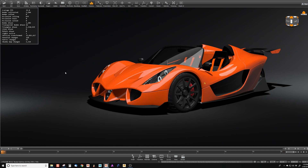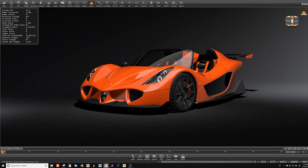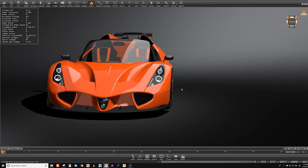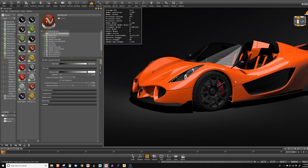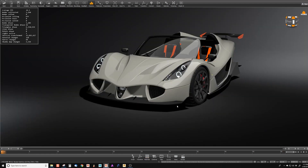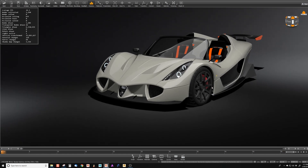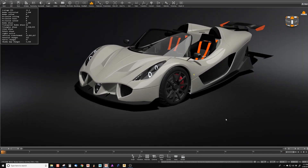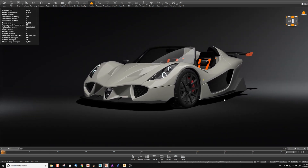If we just take a look at the statistics, we're getting about 12-14 frames per second in this view. This file has anti-aliasing set to ultra high, so this is really taxing the graphics card for anti-aliasing, where you'll see the biggest jump for performance.